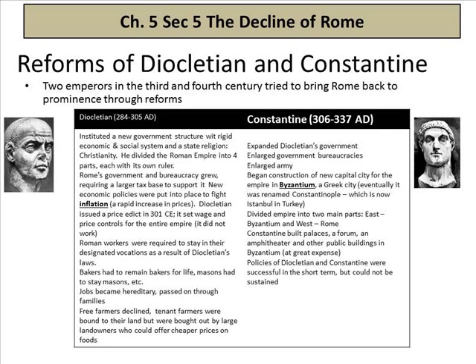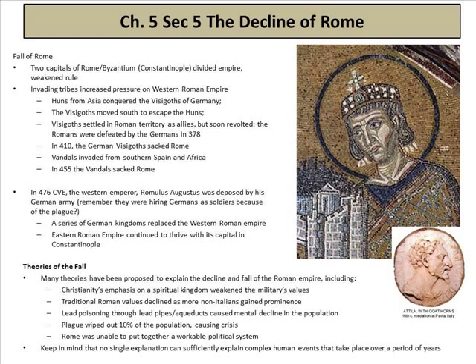The reforms of Diocletian and Constantine: two emperors in the 3rd and 4th centuries tried to bring Rome back to prominence. Constantine expanded Diocletian's government, enlarged the government bureaucracy, enlarged the army, and began construction of a new capital city in Byzantium. Some people feel that moving the capital from Rome to Byzantium is when the Roman Empire collapsed — though others cite earlier times. These are the things debated in college.